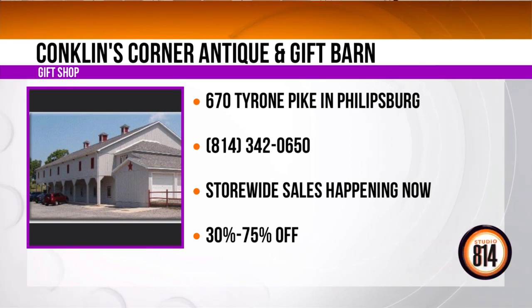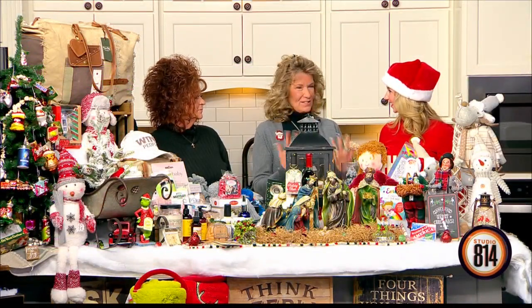Get your holiday gift buying complete and save some money while you're doing it. We're located in Phillipsburg, right on Route 350 south of Phillipsburg — 670 Tyrone Pike is the address. Our extended holiday hours: open seven days a week until 8 o'clock at night. Weekdays and Saturdays, 10 until 8; Sundays from noon until 8. Shop until you drop!